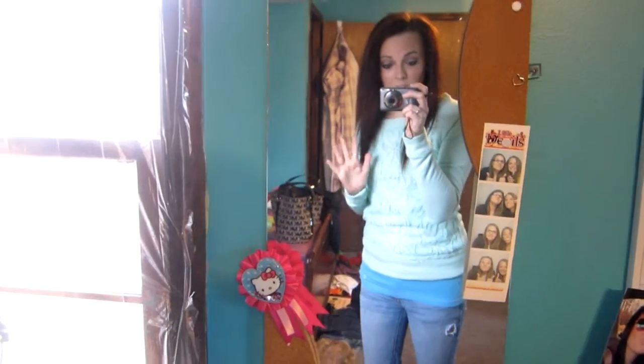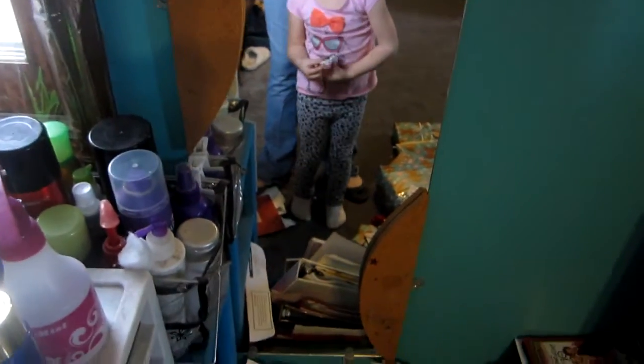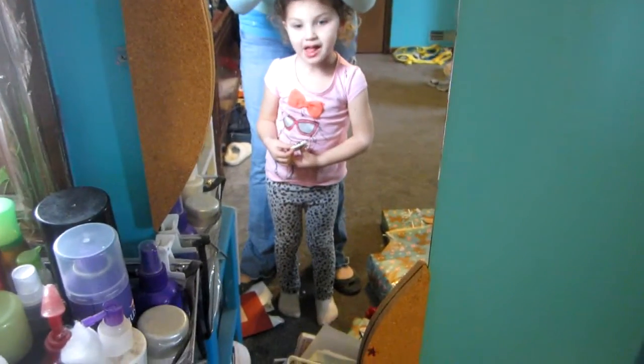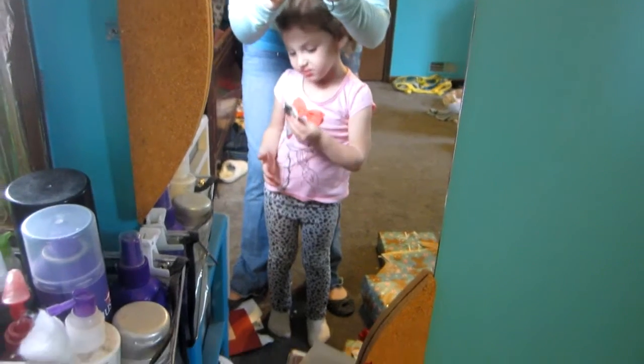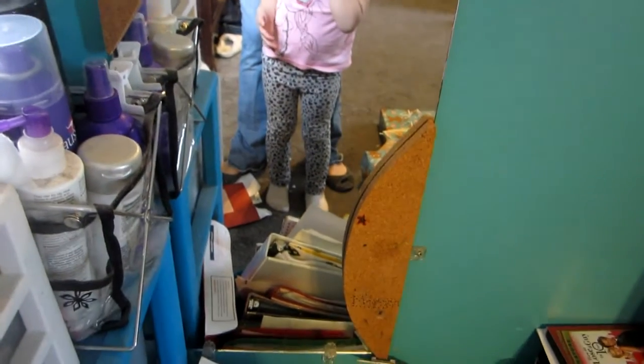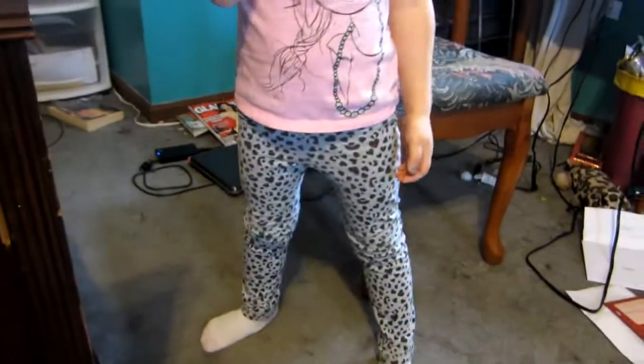And my little cousin wanted to show you her outfit of the day. Come here, Soph — come show me your outfit. You gotta stand in front of the mirror. Tell them where you got your shirt. She got her shirt from Target and her pants from Target. And you can see my messy room in the background.